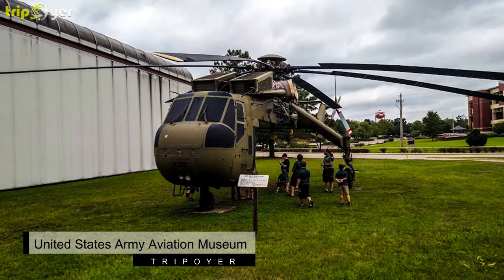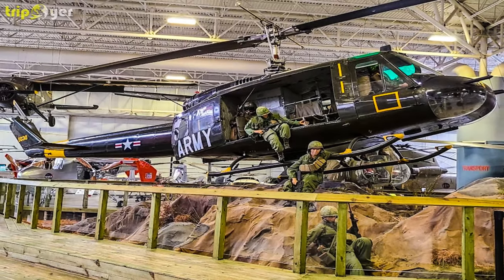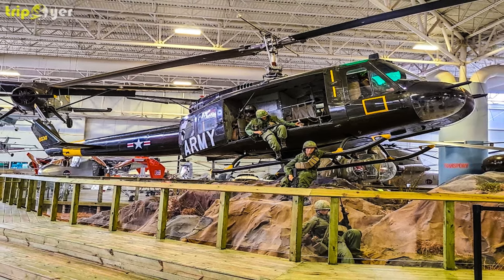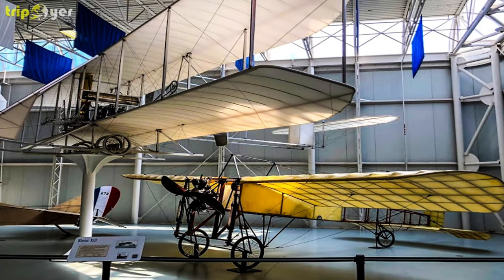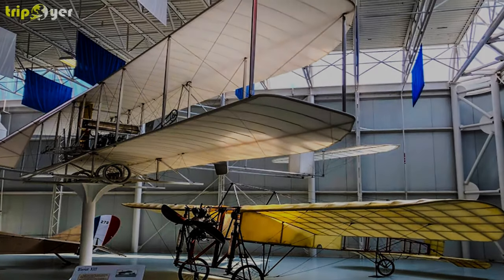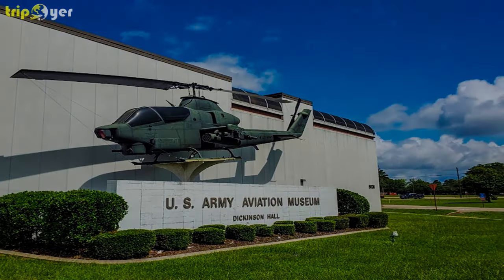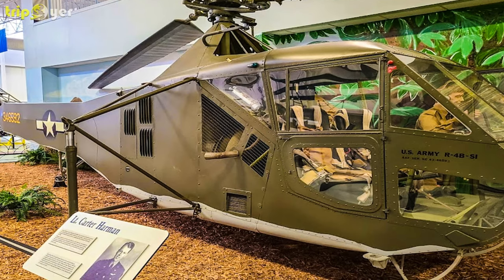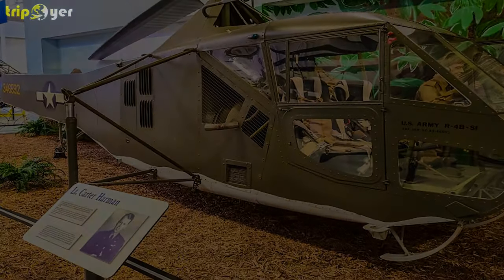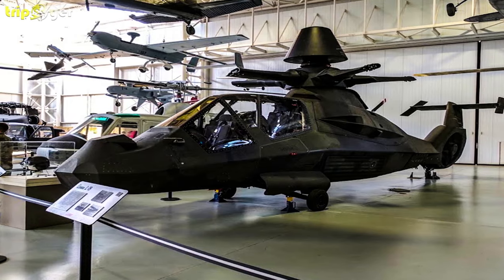Number 10: United States Army Aviation Museum. Military aeronautics has a long history in the United States, dating back to the Civil War. The most extensive displays regarding the history of combat aviation can be found at this museum. There are 50 airplanes on exhibit, but the collections have over 160 planes, helicopters, and other aircraft, not to mention the museum's 3,000 relics chronicling the history of military aeronautics. It houses the world's biggest collection of helicopters in a museum. You will find a recreation of the Wright Brothers Model B aircraft, as well as an AH-64 Apache from Operation Desert Storm on display. This exhibit is a great place to visit if you're seeking things to do around Dothan.